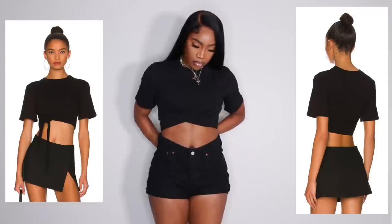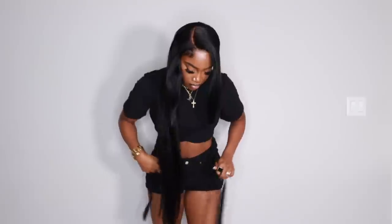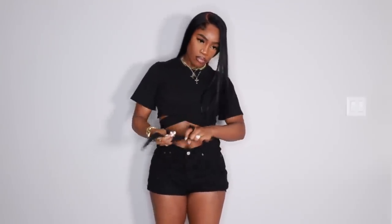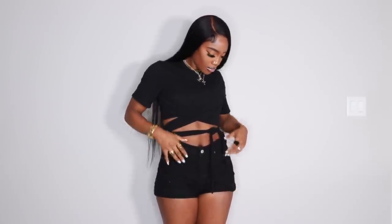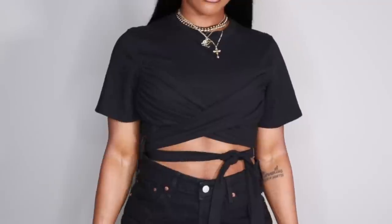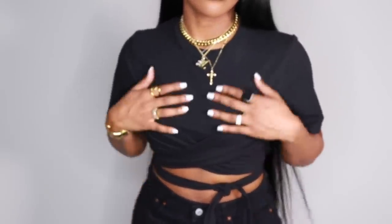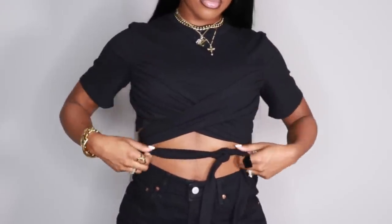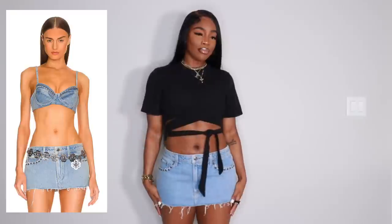Next we have this really cute crop top with long wrap-around straps in the front that you just tie — it's almost like a shirt on top of a shirt. I got it in a size medium and it fits really well. You can tie it however you want; I went with how the model had it tied. This would look really cute dressed up or down — great with jeans or even high-waisted straight-leg dress pants. It's very versatile, which is why I picked it.